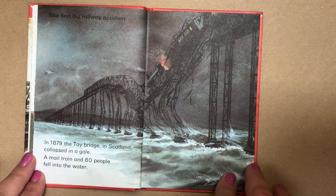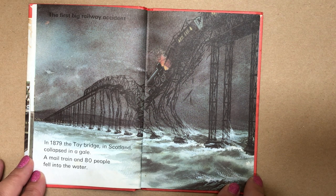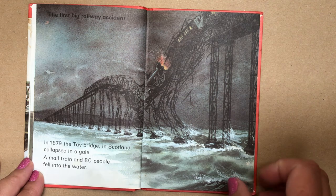The first big railway accident. In 1879, the Tay Bridge in Scotland collapsed in a gale. A mail train and 80 people fell into the water.